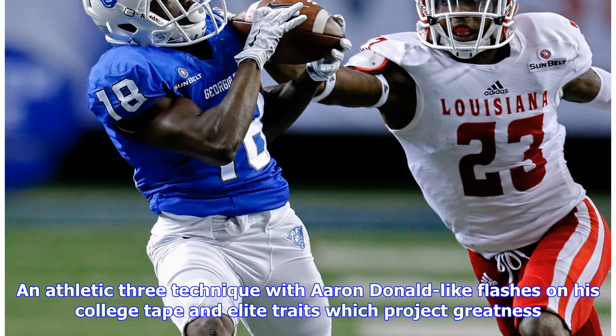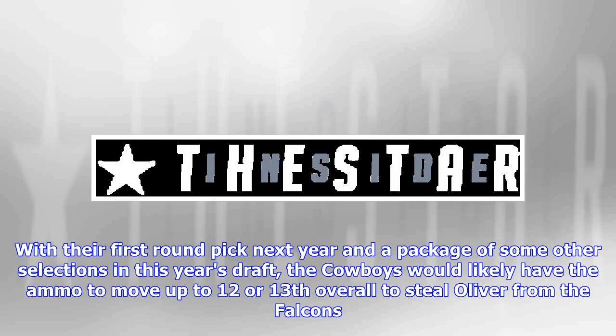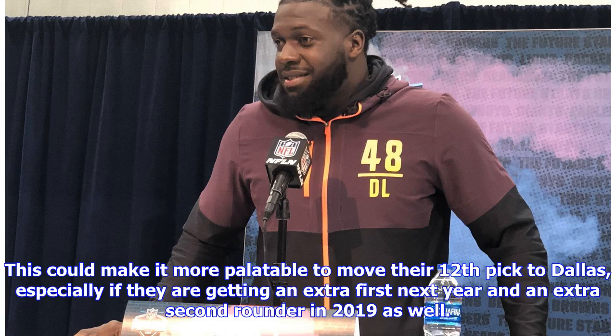All-in after already dealing their 2019 first-round pick for wide receiver Amari Cooper. All-in to take the next step. What better way to go all-in than to add an elite defensive player — one who fits exactly what the defense needs in an interior pass rusher and run stuffer. An athletic three-technique with Aaron Donald-like flashes on his college tape and elite traits that project greatness. That player is Houston defensive lineman Ed Oliver. Despite his elite traits and abilities, Ed Oliver is expected to fall in the draft and be taken in the 10–15 range. The most popular landing spot for Oliver according to mock drafts is the Atlanta Falcons at 14th overall. With their first-round pick next year and a package of other selections, the Cowboys would likely have the ammo to move up to 12th or 13th overall to steal Oliver from the Falcons. The owners of those picks are the Green Bay Packers and Miami Dolphins, each in need of adding talent throughout their entire roster. The Packers, who select 12th overall, also have the 30th pick in the first round, which could make it more palatable to move their 12th pick to Dallas, especially if they are getting an extra first next year and an extra second rounder in 2019.